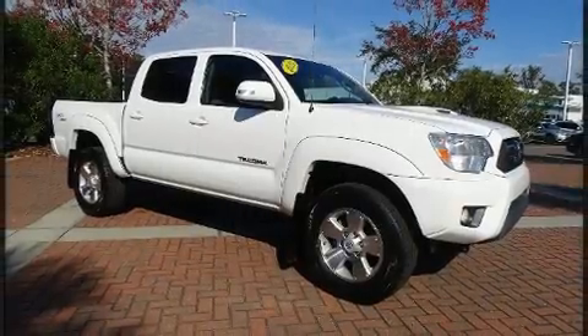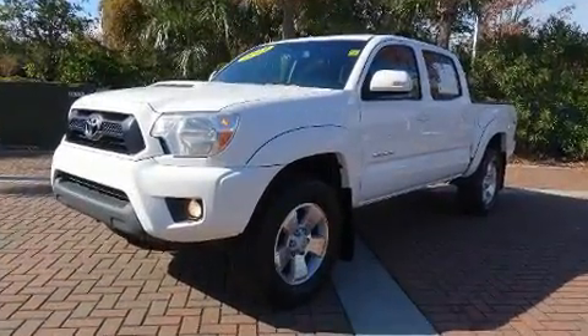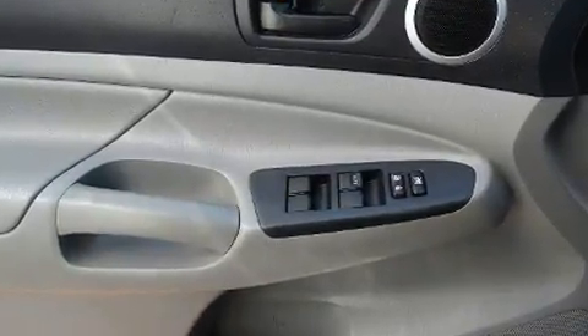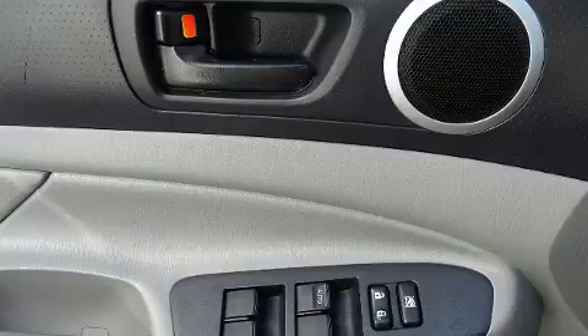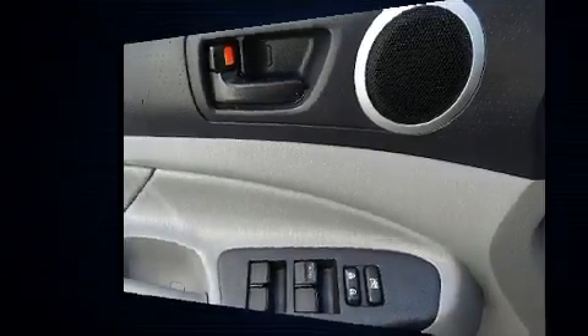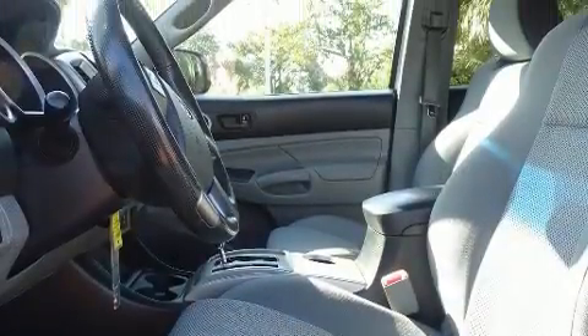Toyota also prioritized safety and security by including dual front impact airbags, front and side impact airbags, traction control, brake assist, anti-whiplash front head restraints, a panic alarm, and ABS brakes. Electronic stability control ensures solid grip atop the road surface, no matter how challenging the driving conditions.